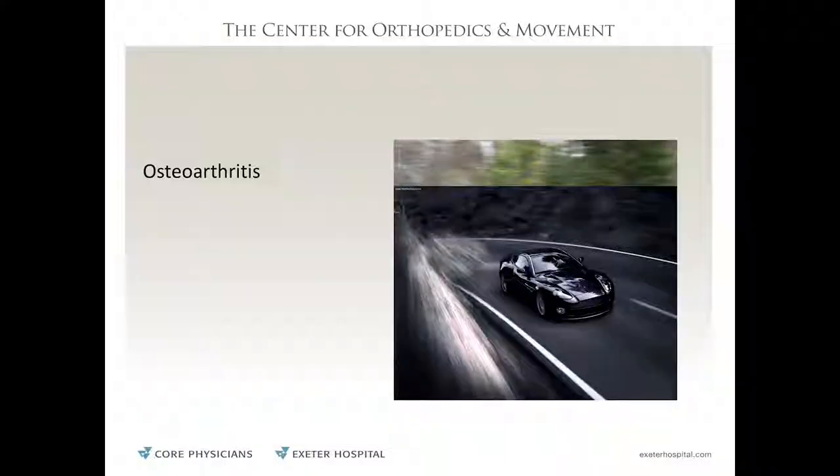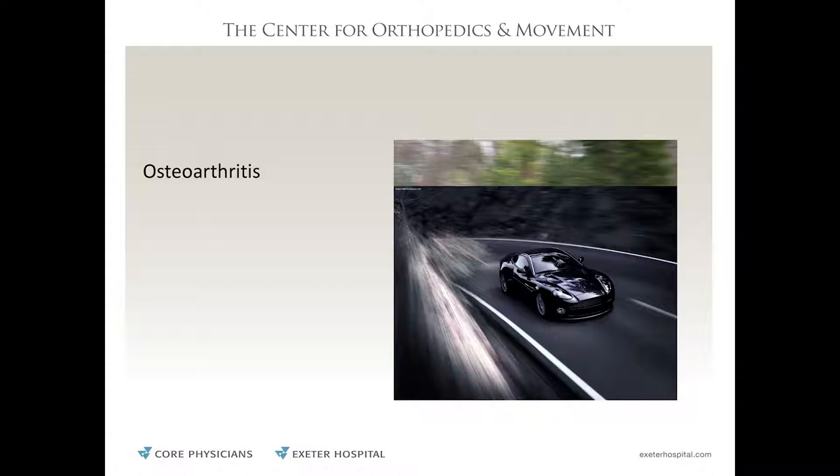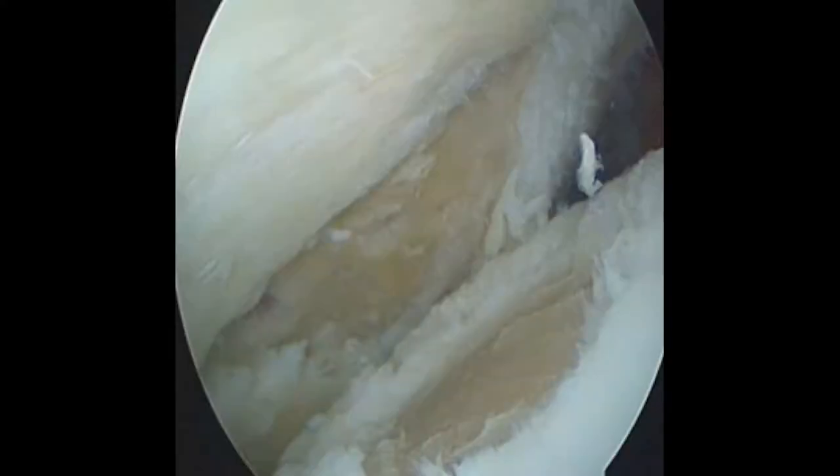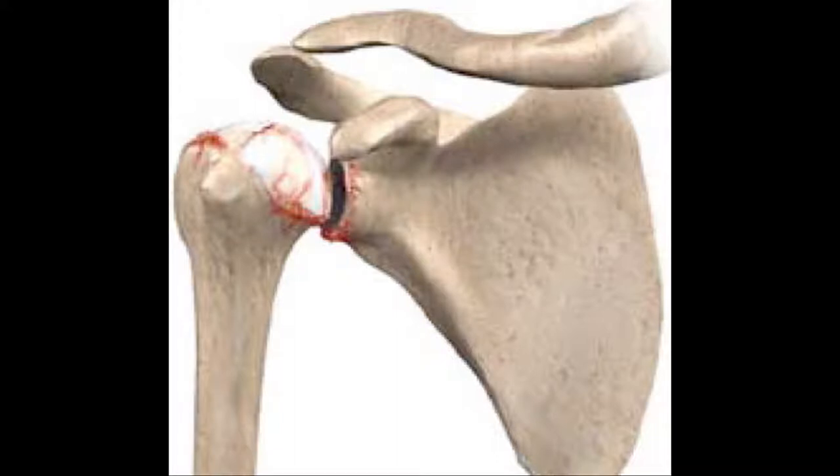Osteoarthritis is the most common form of arthritis. Looking at a shoulder joint x-ray, you can see the ball and socket. The space between the two bones represents cartilage — cartilage can't be seen on x-ray so it appears as space. When we see bone touching bone on x-ray, that means the cartilage is worn out. Arthroscopically, you can see what healthy cartilage looks like versus bare bone — it looks painful because it is. You lose friction-free motion, lose range, and it causes pain.